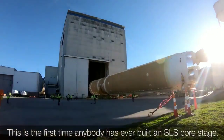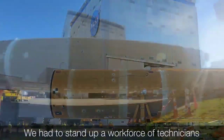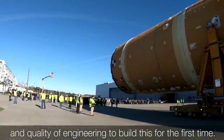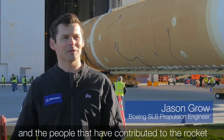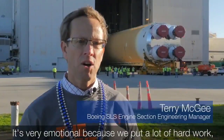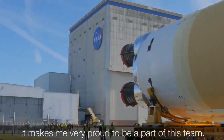This is the first time anybody's ever built an SLS Core Stage. We had to stand up a workforce of technicians and quality engineering to build this for the first time. It just speaks to the workforce that we have now, the people that have contributed to this rocket across the entire country. It's very emotional, because we put a lot of hard work, sweat, and tears into this product. It makes me very proud to be a part of this team.